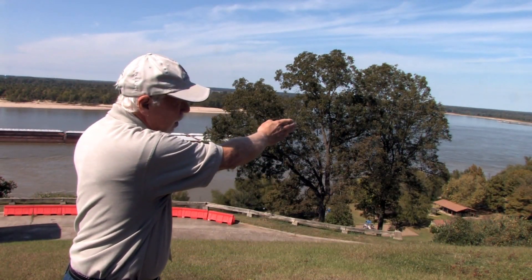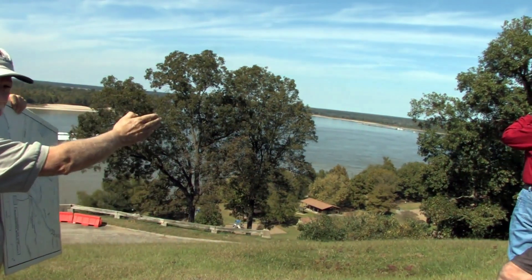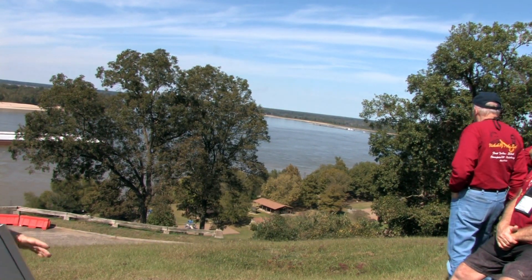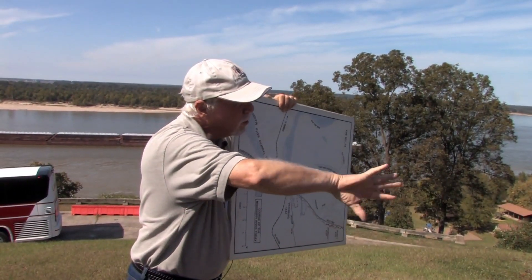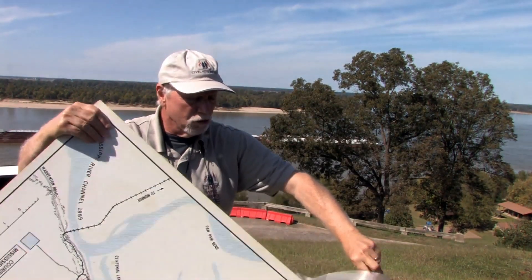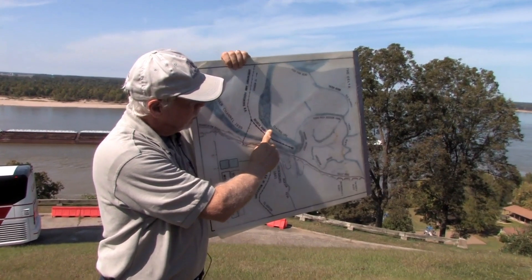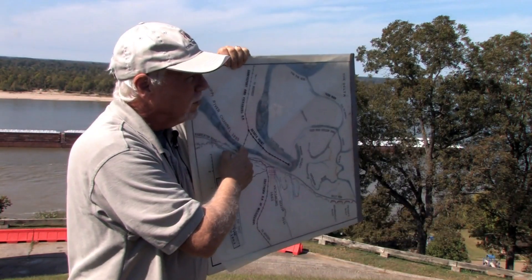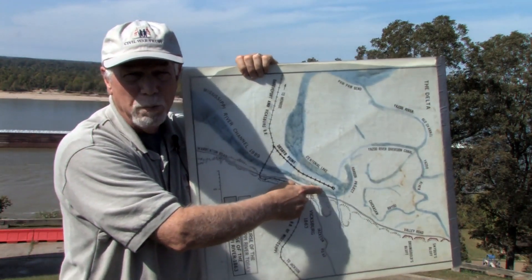If you were to draw a straight line from the near side of that canal to the far side of the river in our front, that would give you an idea of the course of the river in 1863. Historically, the river came down from the north and made a huge sweep to the north, hit the bluff line which deflected it to the south. All vessels, whether going upstream or downstream, had to slow considerably to negotiate this hairpin turn.